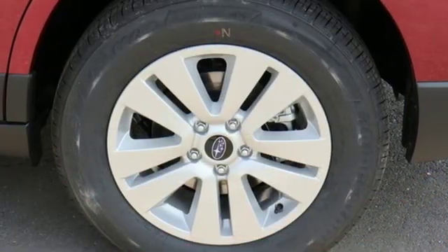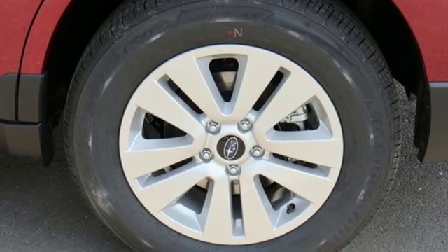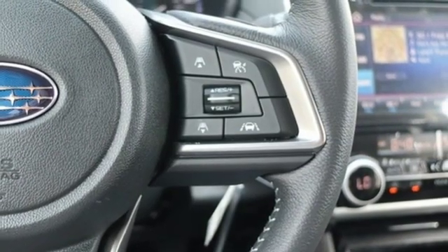Continuously variable automatic transmission, active grille shutters, gas pressurized shocks, and H4 engine.